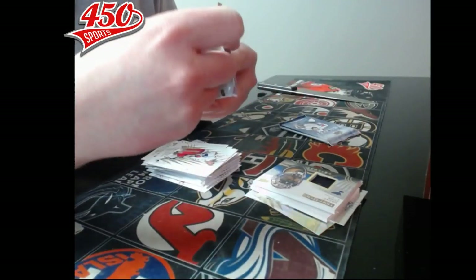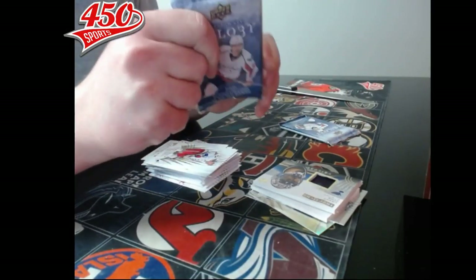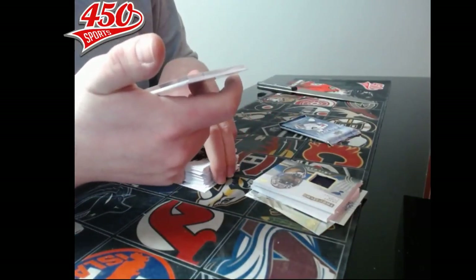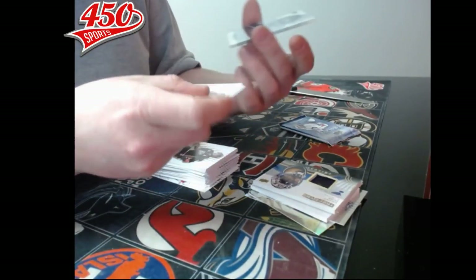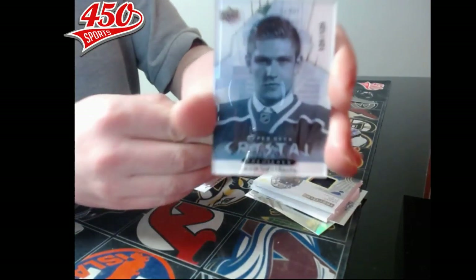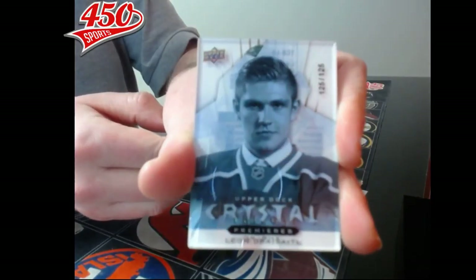Pack number eight — it is a tick pack. We have a Crystal Premier out of 125, Edmonton Oilers — we'll use a base card to show it — Lander Seidel.